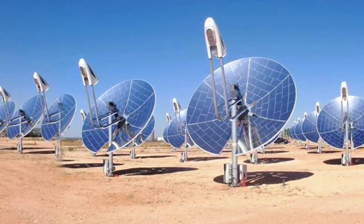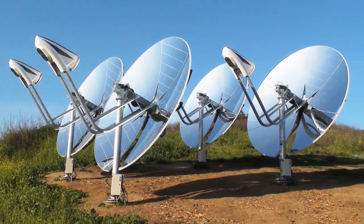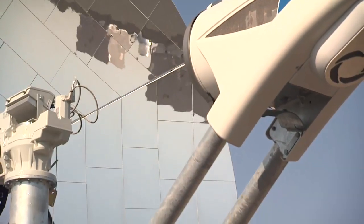Today, Infinia has several demonstration projects in the United States and overseas. The future looks bright as the firm continues to direct its solar system toward energy-hungry utilities looking for renewable sources of power to meet growing consumer demand.